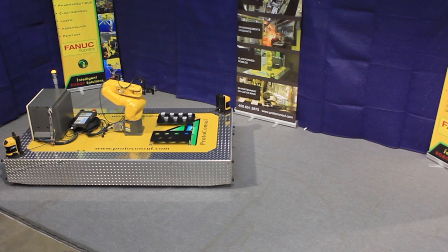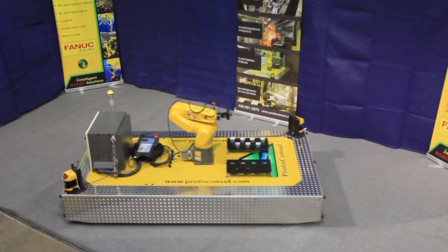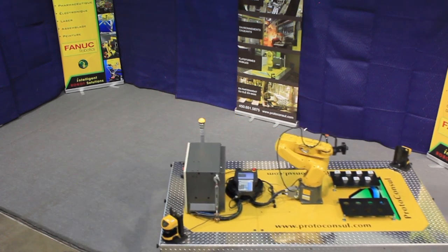The robot can run without any fences, allowing for a good interrelation between the equipment while offering the flexibility of a robotic system.